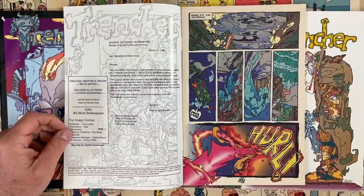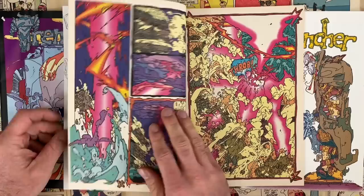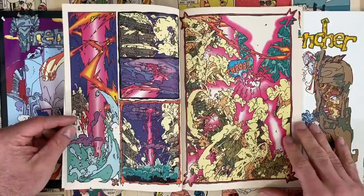We're going to flip through issue one and maybe even a couple of these other issues, but it is not going to be story-centric. With my sort of limited Keith Giffen knowledge, I have like Defenders comics where he's doing his Kirby style.